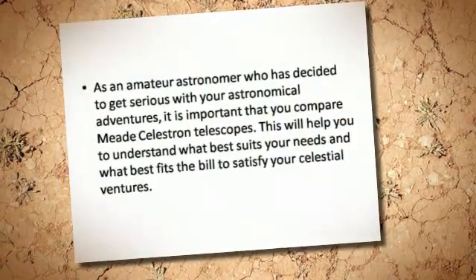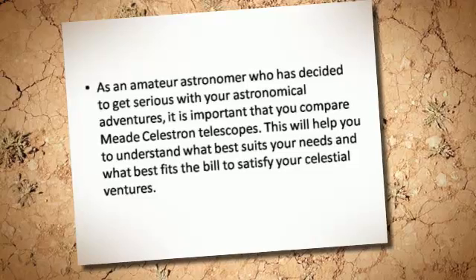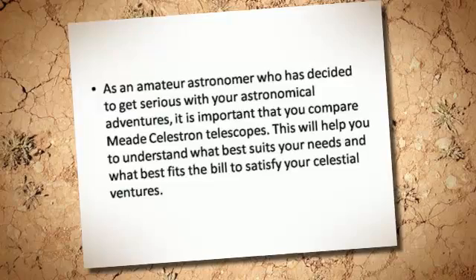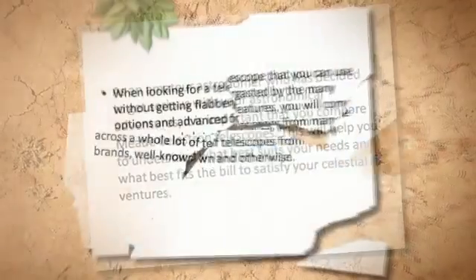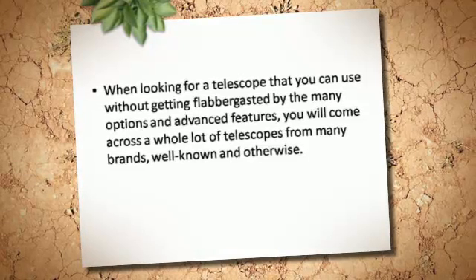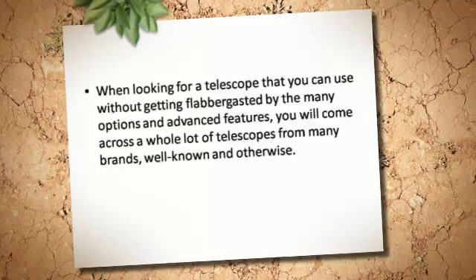As an amateur astronomer who has decided to get serious with your astronomical adventures, it is important that you compare Meade and Celestron telescopes. This will help you to understand what best suits your needs and what best fits the bill to satisfy your celestial ventures. When looking for a telescope, you will come across a whole lot of telescopes from many brands, well-known and otherwise.